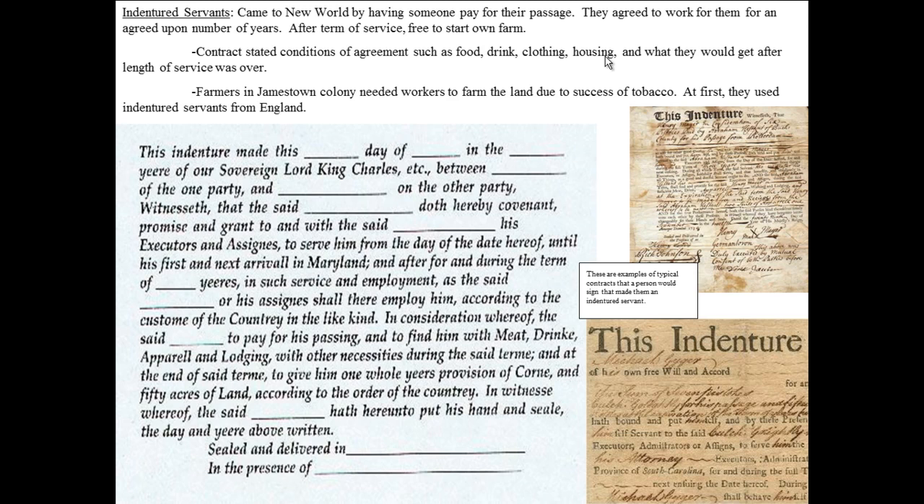Indentured servants came to the new world by having someone pay for their passage. That someone could be a joint stock company, or it could be somebody already in the colonies who was making a profit and could afford to pay that passage and then pay to feed and clothe them for the next seven years of the indenture. They agreed to work for an agreed upon number of years, and after the term of service was over they were free to start their own farm. The contract stated conditions such as food, drink, clothing, housing, and what the indentured servant would receive after the length of service was over.